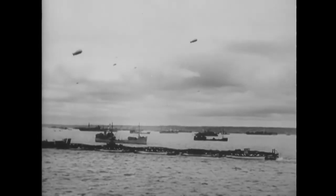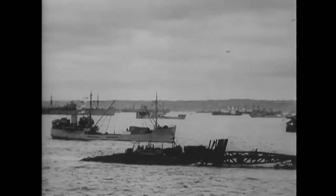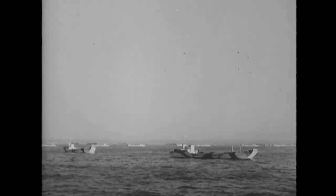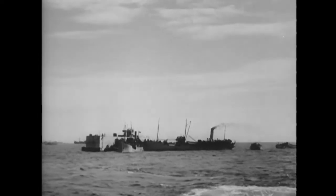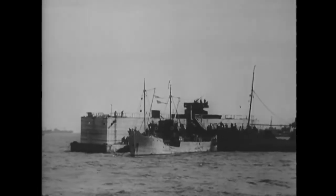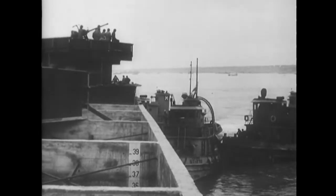The first tows began arriving at Omaha on the afternoon of D-Day. As the phoenixes arrived, they were carefully jockeyed into position. Each phoenix was simply a floating section of a seawall, and the problem was to sink the phoenixes so as to form an effective barrier against the fierce channel waves.